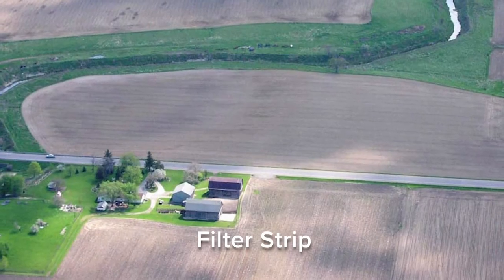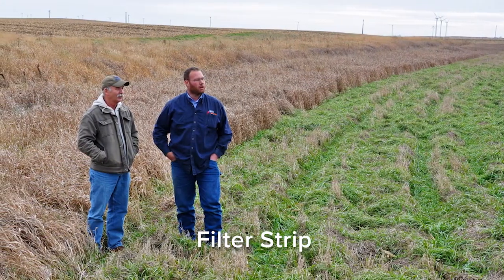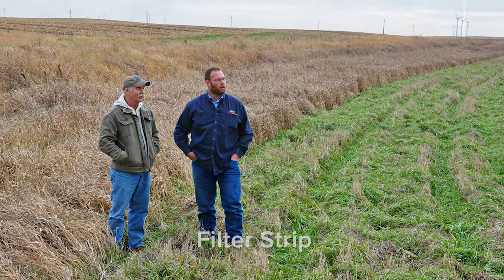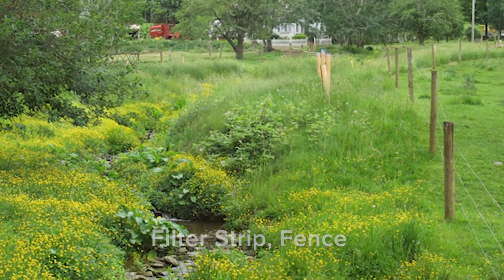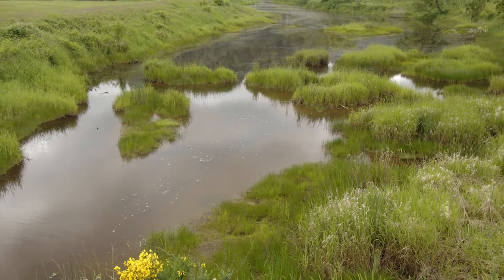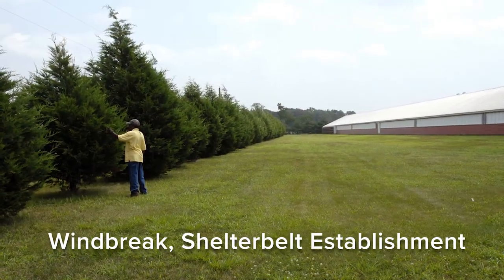Other conservation practices implemented in crop fields focus on slowing down or trapping runoff at the edge of a field using buffers or filter strips. This way, soil or nutrients are captured before they reach a body of water. Windbreaks can be used around barns or lots to reduce odors.